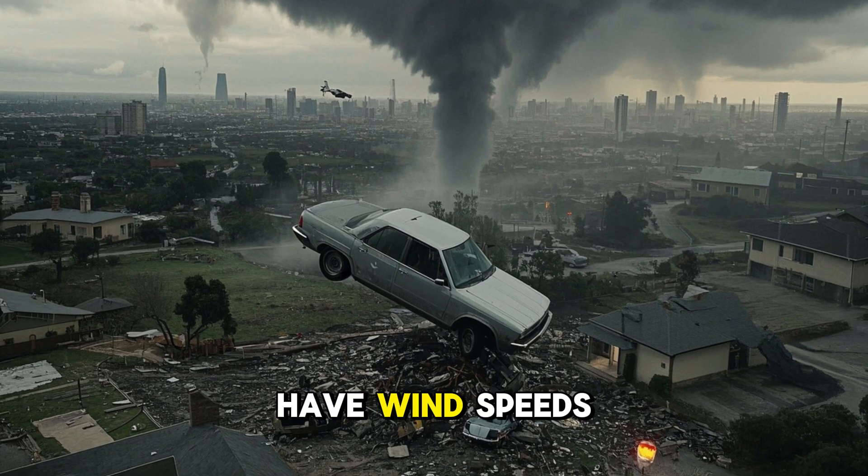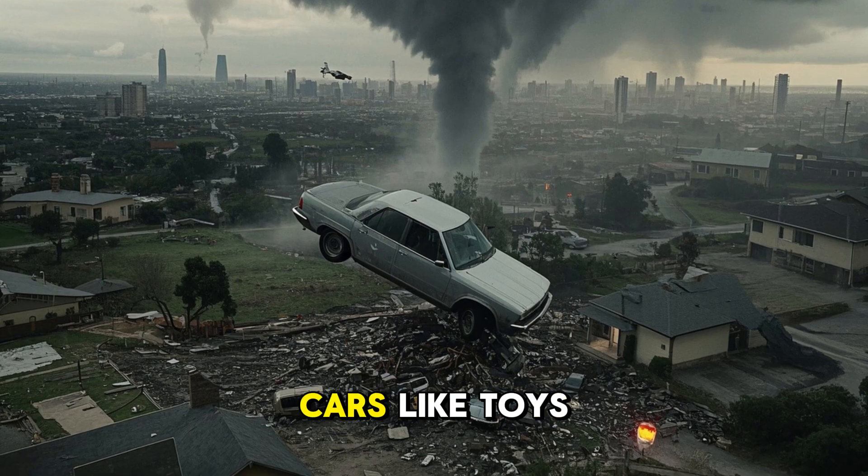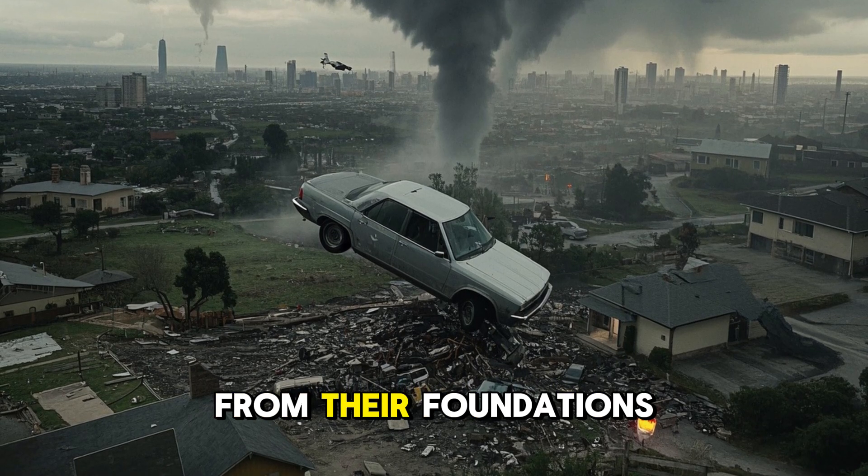Fun fact: a tornado can have wind speeds exceeding 300 miles per hour — that is strong enough to toss cars like toys and rip homes from their foundations.